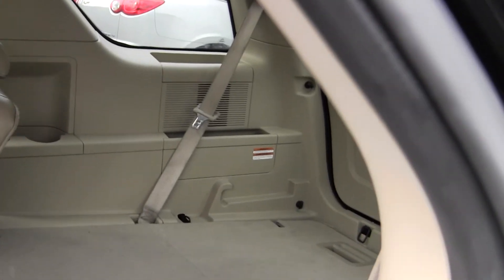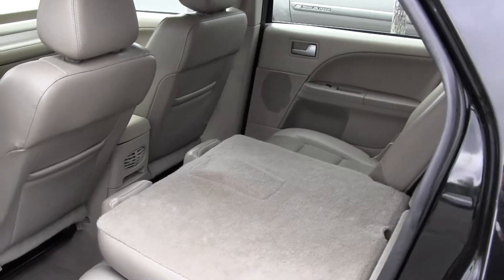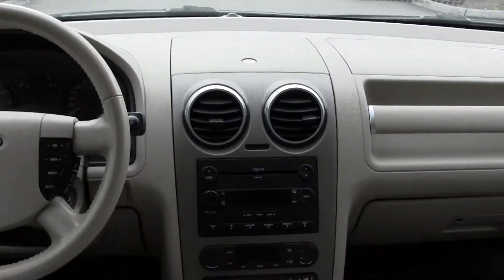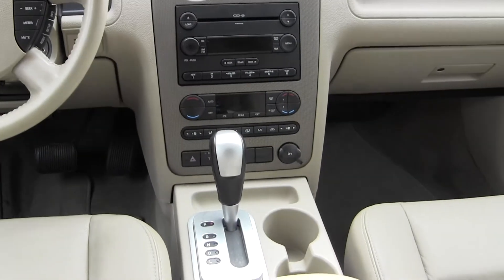You can choose to fold down two seats, one seat, or all three seats from the second row depending on your cargo and passenger configuration. Of course it comes with all the standard features — cruise control, CD player, automatic transmission, air conditioning, all those sorts of things.